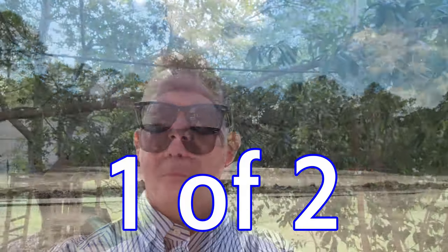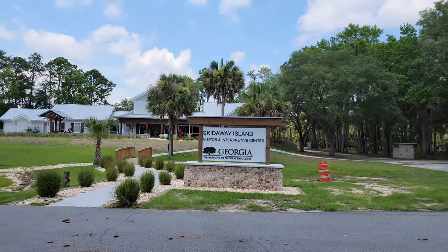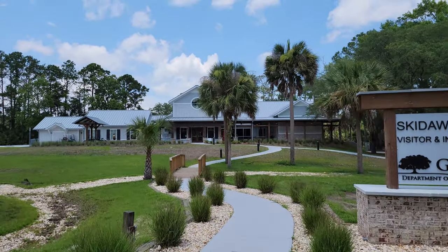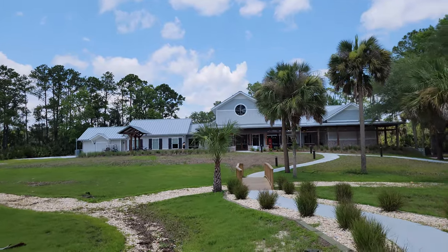It's not going to be the same — it'll be similar — but just to put it in perspective. Video number one of two. We are at the Skidaway Island Visitor and Interpretive Center. This is what the one they're building at Wormsville is supposed to look like.